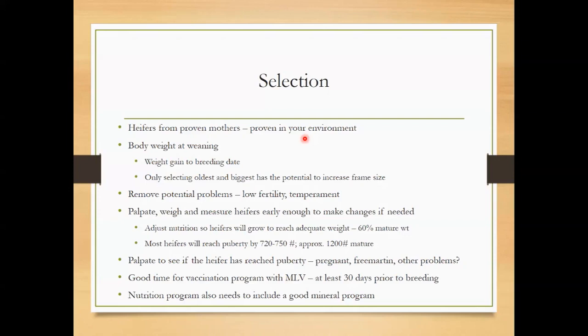If we've got some Brangus, Braford, or Brahman-influenced cattle, they're going to be a little older before they reach sexual maturity or puberty. So it's kind of important to understand some of the breed trends in your own herd.